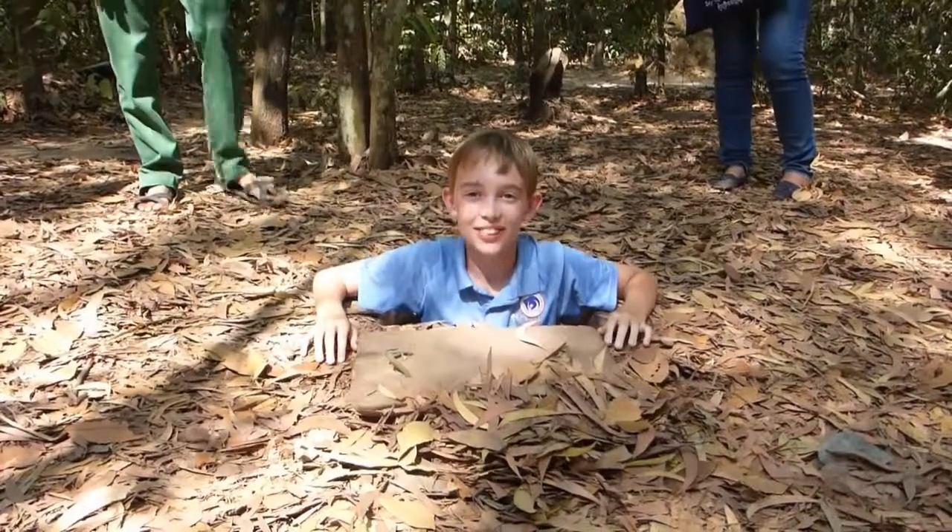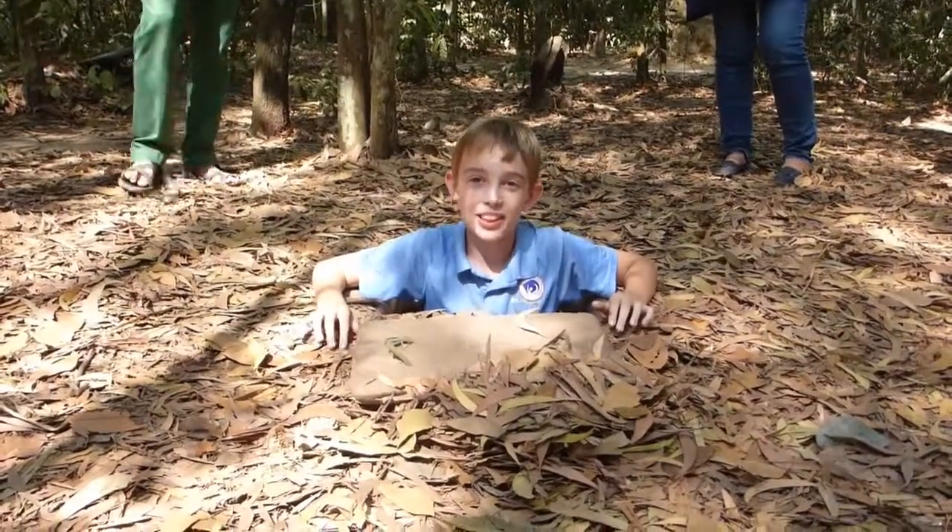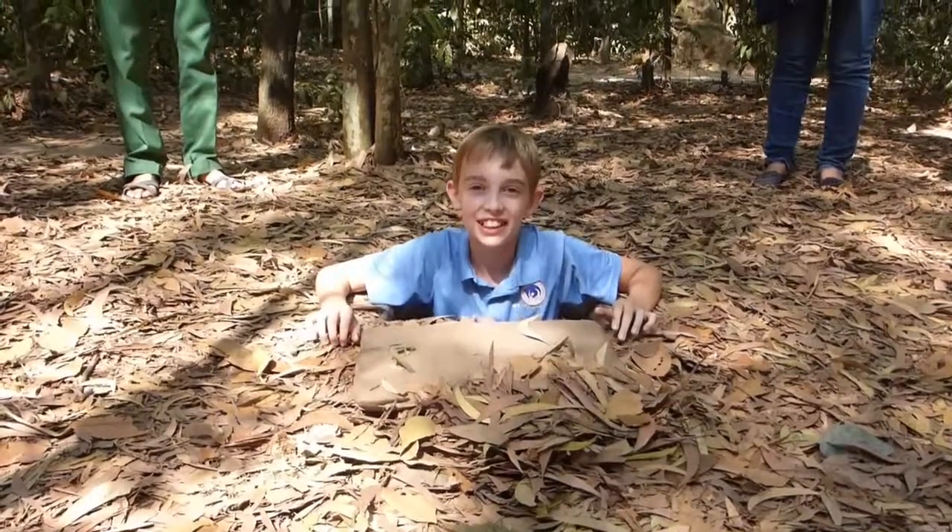This is Tyler with another episode of Traveling and today we will be exploring the Cu Chi Tunnels just outside of Ho Chi Minh City. So let's go.